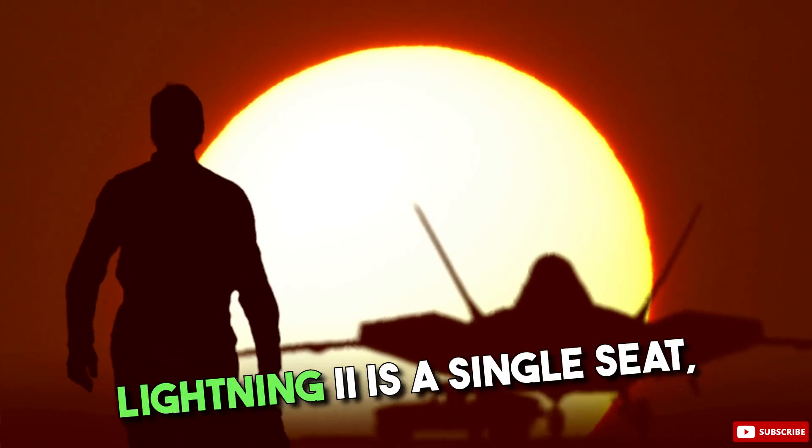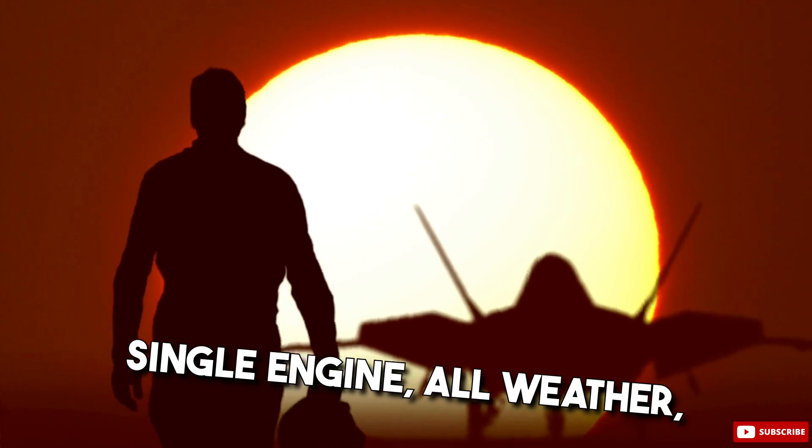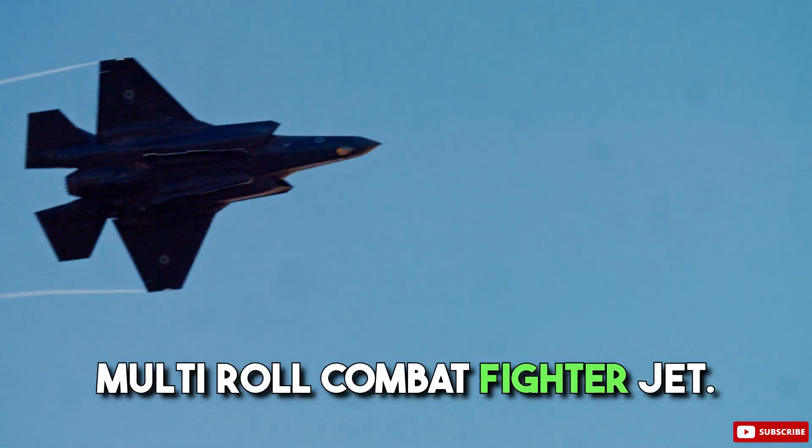The Lockheed Martin F-35 Lightning II is a single-seat, single-engine, all-weather, stealth, multi-role combat fighter jet.